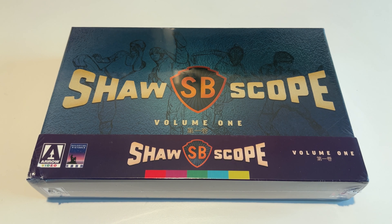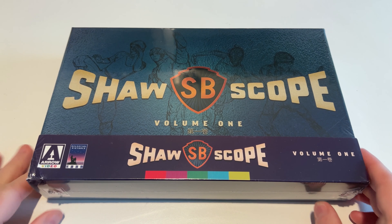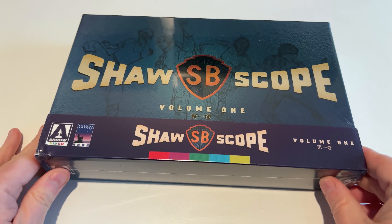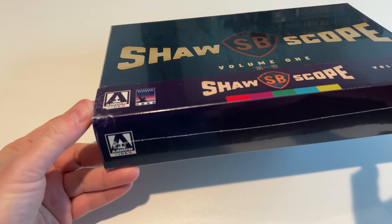Hey, what's going on CoinOp TV subscribers, Robert Welkner here. I just got the Shawscope Volume One collection from Era Video in the mail today. It's almost Christmas but I'm glad it arrived right before Christmas so I could check it out. It's a rainy day here in Los Angeles, and the packaging wasn't so great — there's actually a little bit of a bump on the corner here.